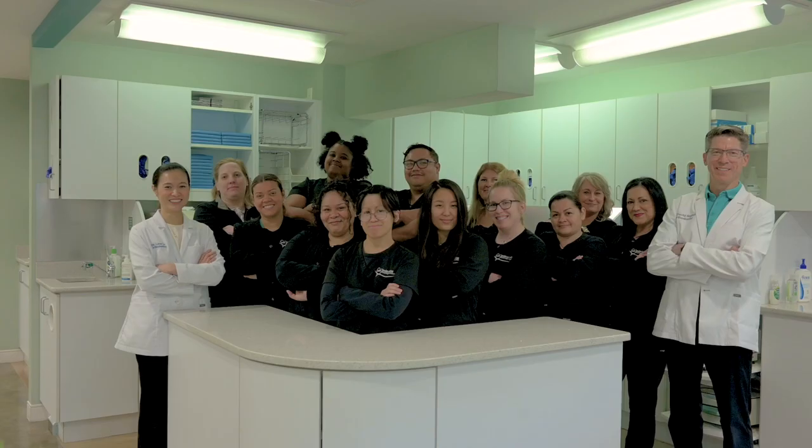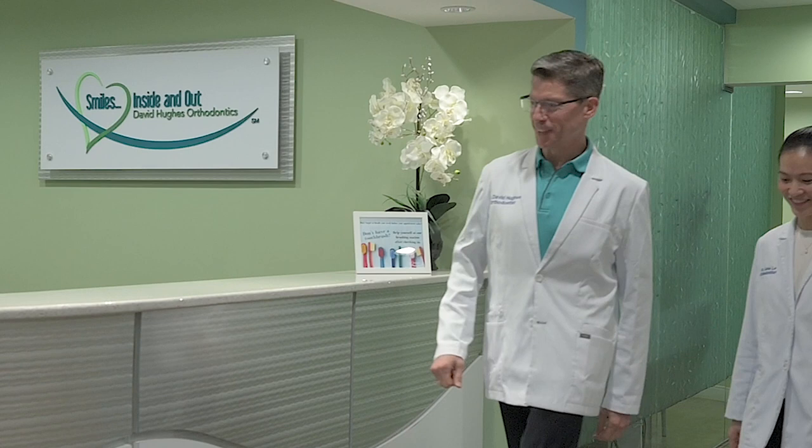I've recently passed 20 years in practice here in West Springfield, and I hope what I've done during that time is create an orthodontic home for our patients where they can experience our core values of integrity, compassion, and excellence.